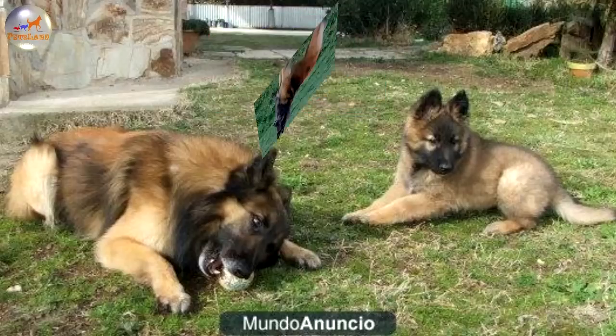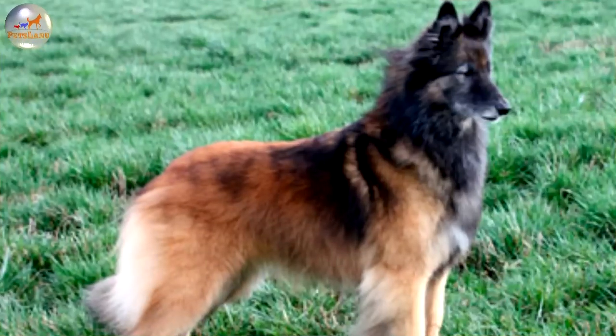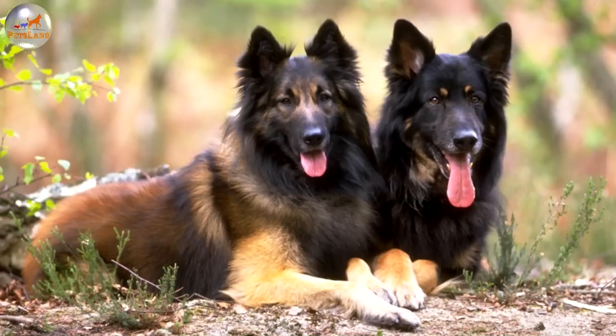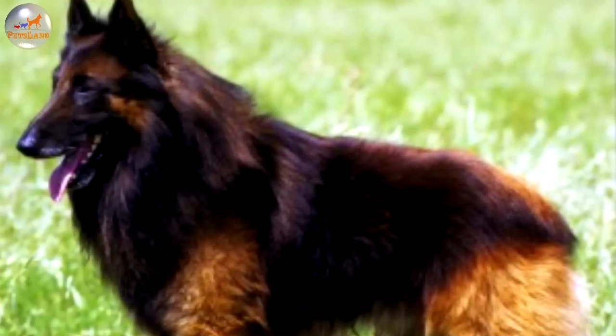The Belgian Malinois was the first of the four sheepdogs to establish type. Until the others were established in type, they were called "Berger Belge à poil court autre que le Malinois," which means Belgian short-coated sheepdog who is not the Malinois. Today all four sheepdogs are popular in Belgium, with the Laekenois and Malinois more often used as working type dogs than the Belgian Groenendael and Tervuren, but all types still making excellent workers.